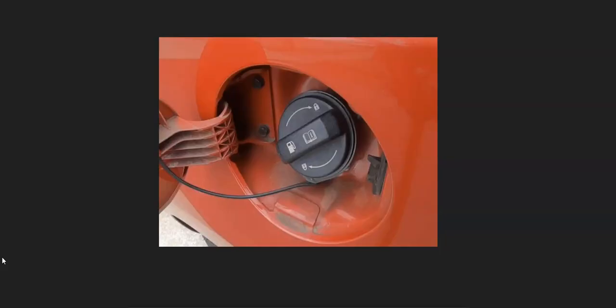One thing to mention: if you do replace the gas cap, be sure to get an OEM original one for your particular year of Kia, since third-party aftermarket gas caps can sometimes cause issues. So it's always a good idea to get the original gas cap for your particular year and model of Kia.